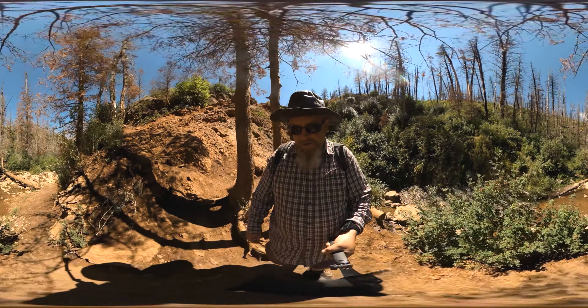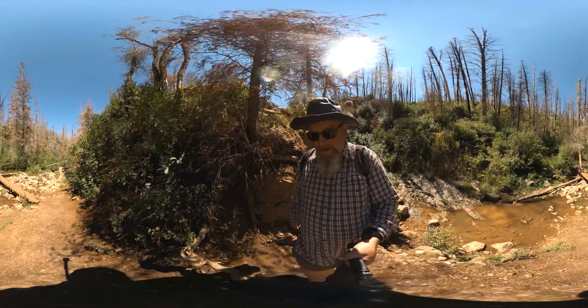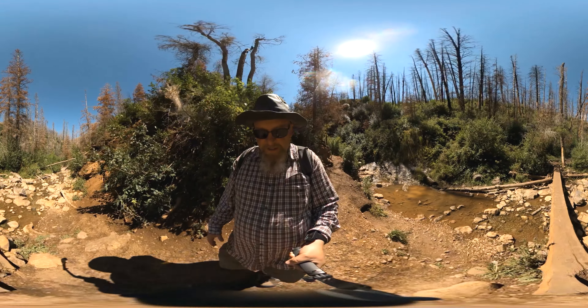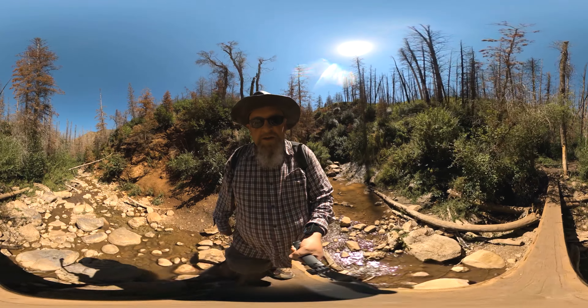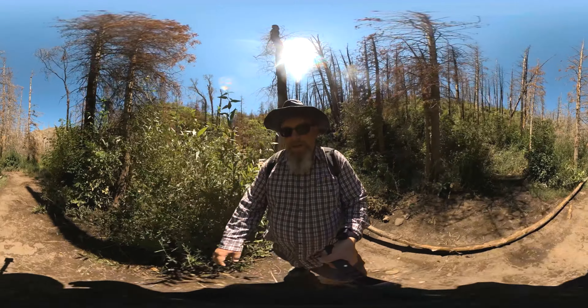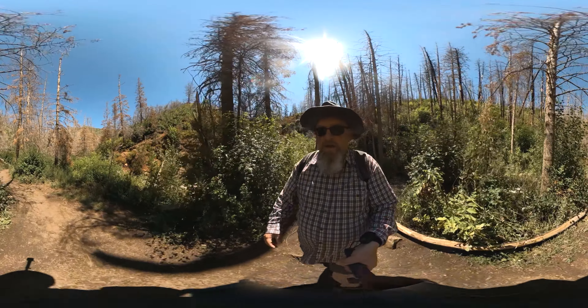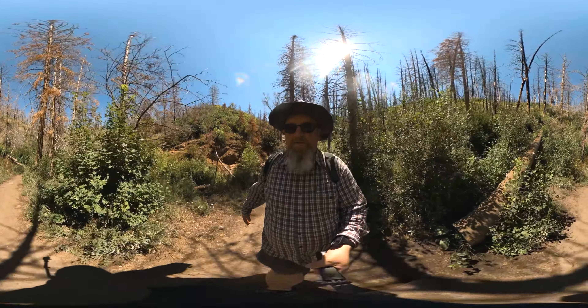And that was Grotto Falls — that is one of the coolest little short hikes that you will ever find anywhere. Again, that's up the Nebo Loop above Payson. Hopefully you like this little short video; if you did, subscribe to the channel and we'll catch you on the next video. Bye for now!